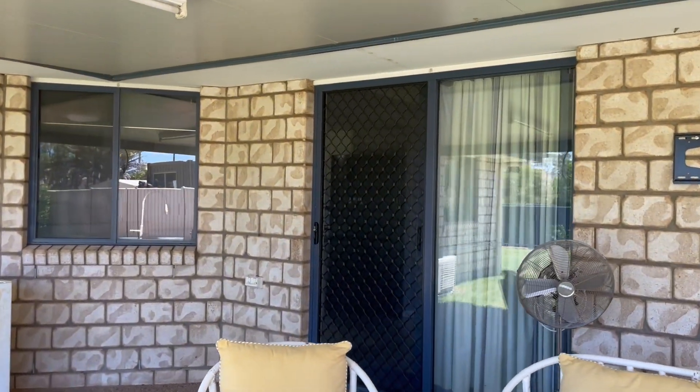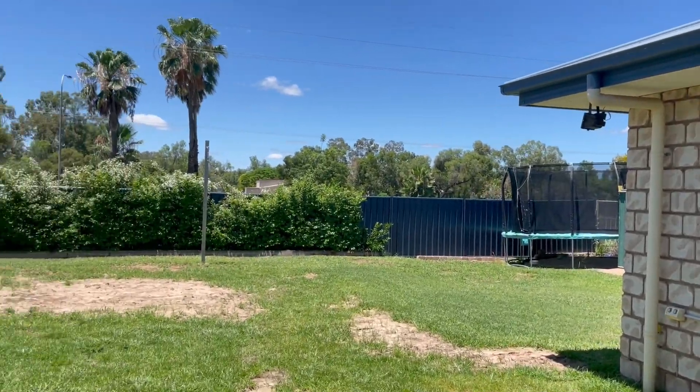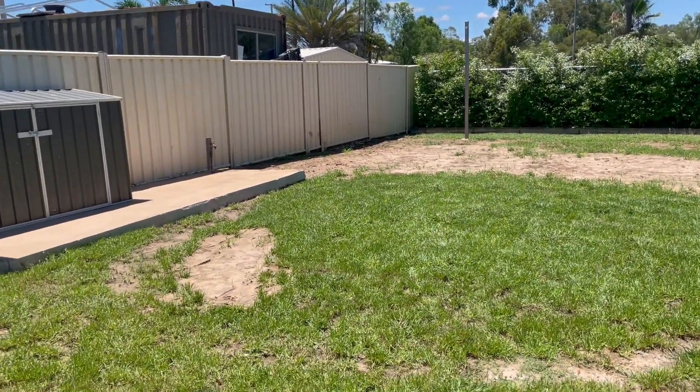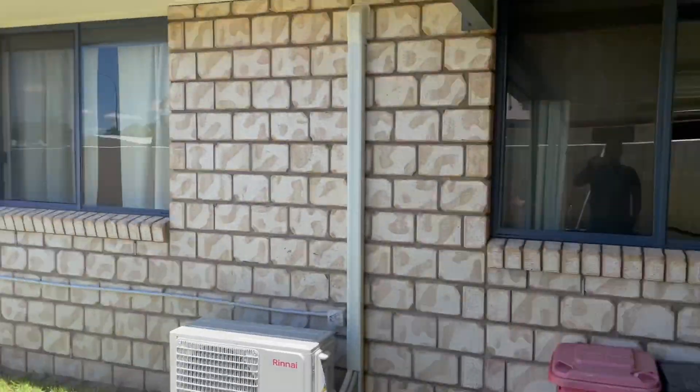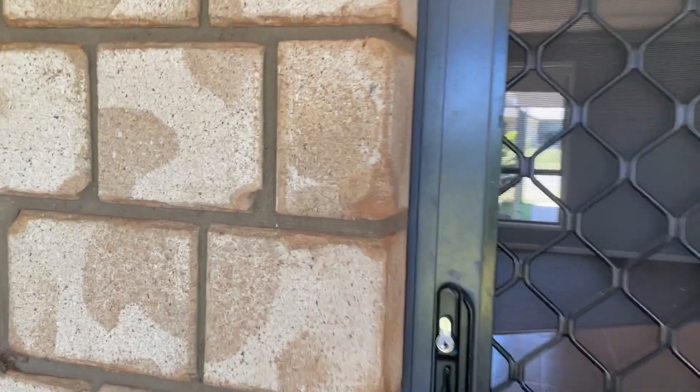If this property is of interest to you, you can call Daria on 0467 222 701. This house will not last long — being a five bedroom house in a great estate.